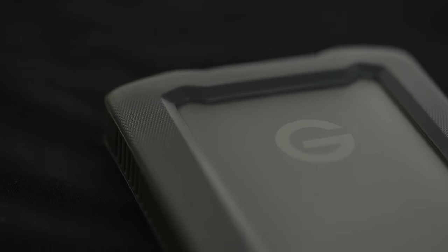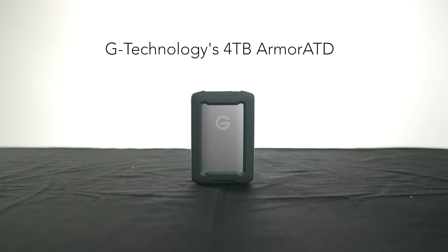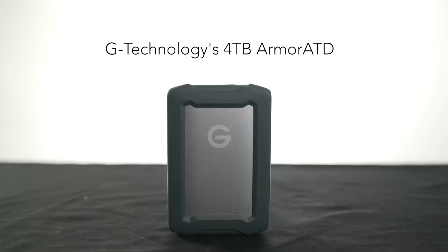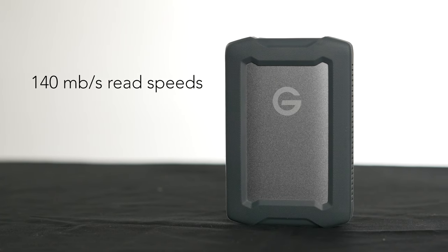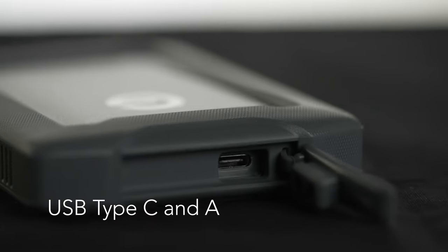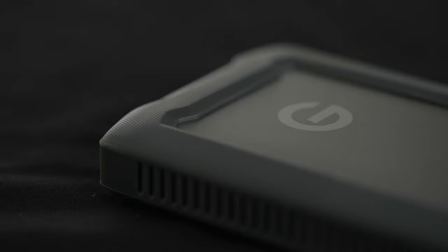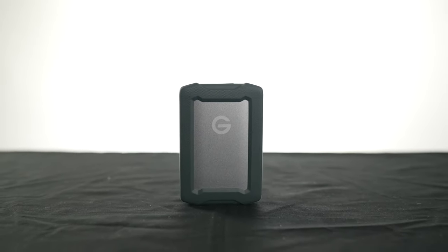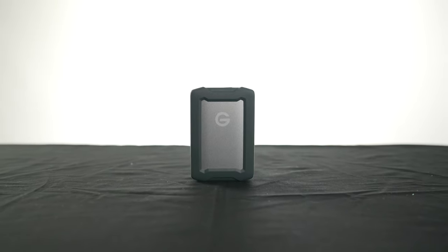Let's take a look at G Drive's Armored ATD external hard drive, a great option for anyone needing to expand their computer storage or wanting an external portable storage solution. This external hard drive offers 140 megabits a second read speed, USB Type-C and A connectivity, housed in a rugged, rain, dust and crush resistant shell. This drive is great for expanding your computer's onboard storage or backing up photos and video from your smart device.